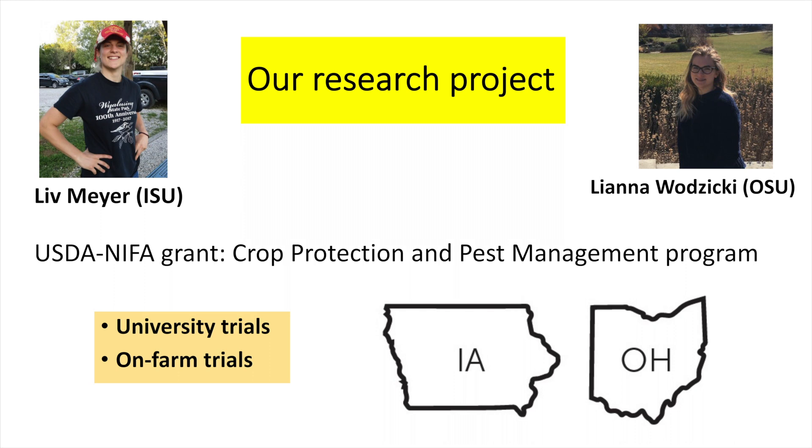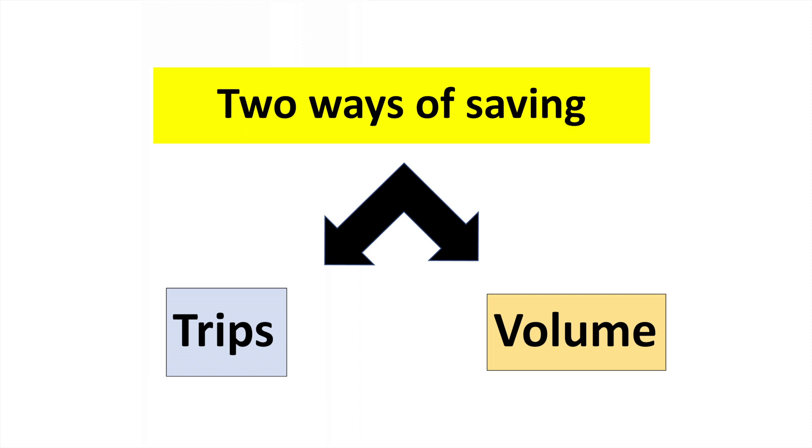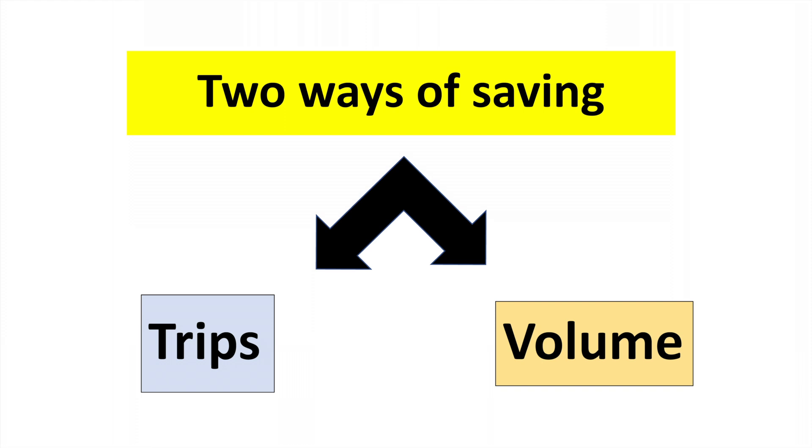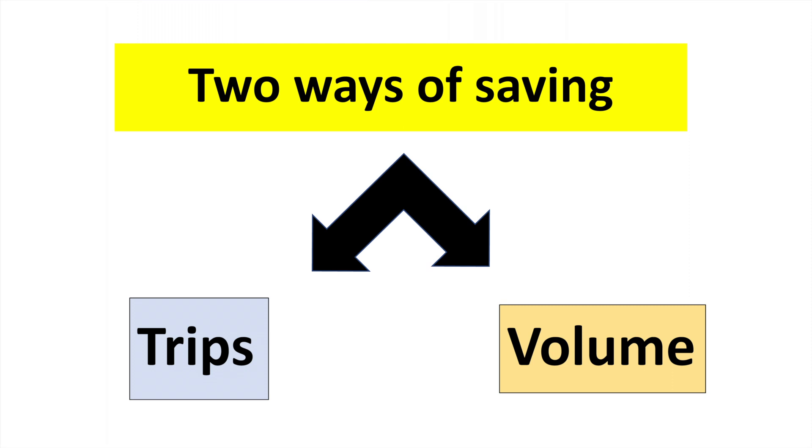We have university farm trials and on-farm trials in commercial orchards. Basically we are looking at two ways of saving sprays: by doing less trips — if a disease warning system tells us there is no risk of disease, we can spray less times — and the other way I'm focusing on more today is reducing spray volume by using the intelligent sprayer technology.